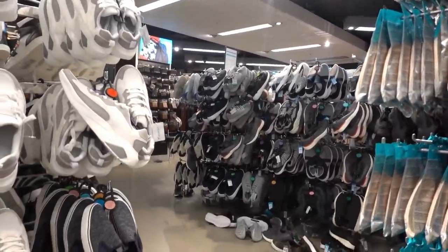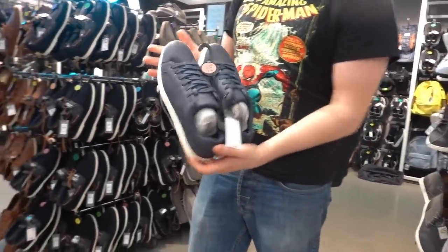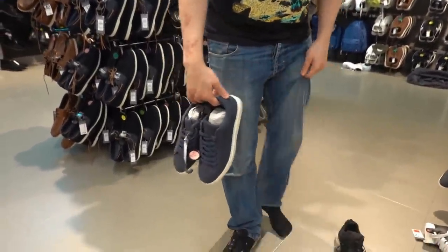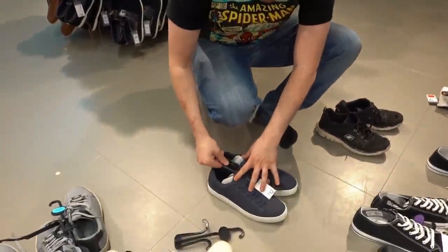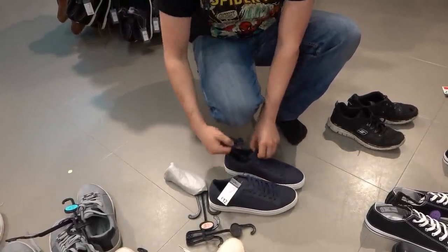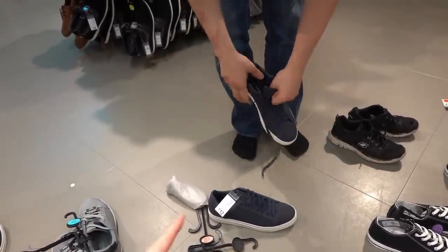Callum found a size 7 pair he prefers but I think they're plain. He says as long as they do their job he doesn't care what they look like, and they're £12. Comment section, let us know — do you like the ones I picked or the ones he found?